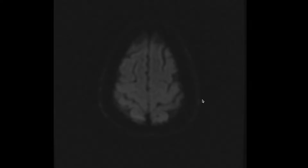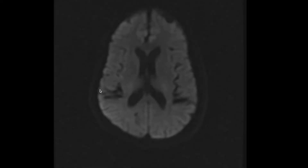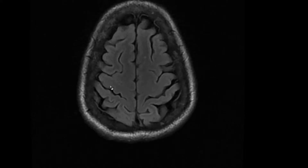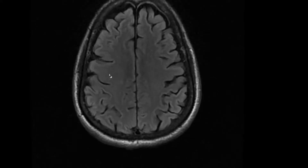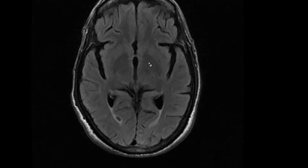A 44-year-old female presented with left trigeminal neurology. MRI was performed. Cranial to caudal, you can see a small lacunar infarct in the left capsuloganglionic region. We also found some ischemic foci.